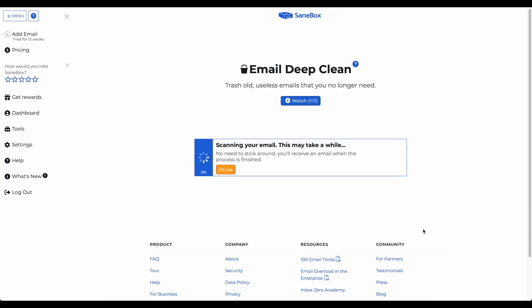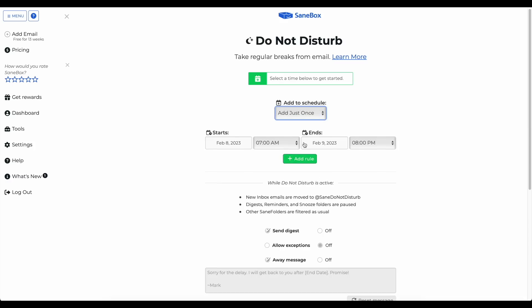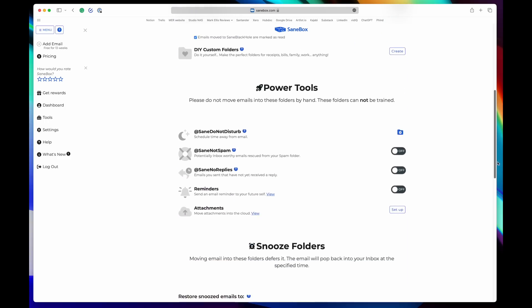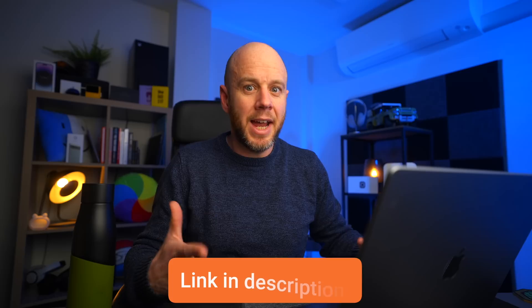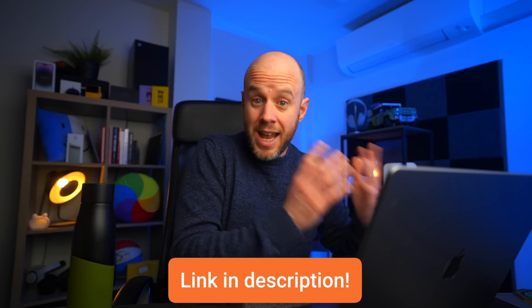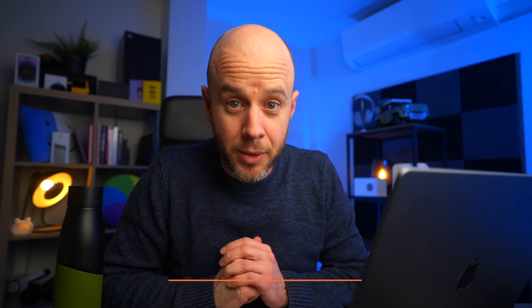There are loads of other features as well. There's the brilliantly named SaneBlackHole, which you can chuck senders into and never hear from them again. There's a deep clean feature, a snooze feature, and the ability to turn emails off completely for a period of time while you go away. Yes, you do get some of this functionality from other email clients, but in my experience it's never quite accurate enough — whereas SaneBox, because of the AI, works fantastically. It also works with any email provider and any email client.